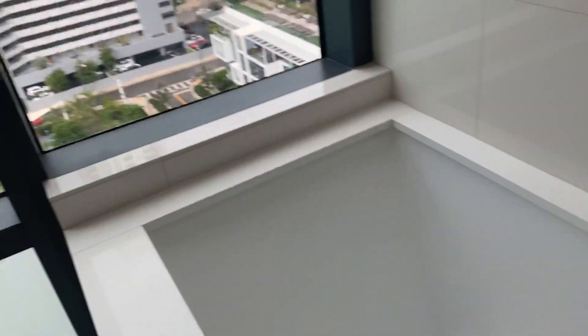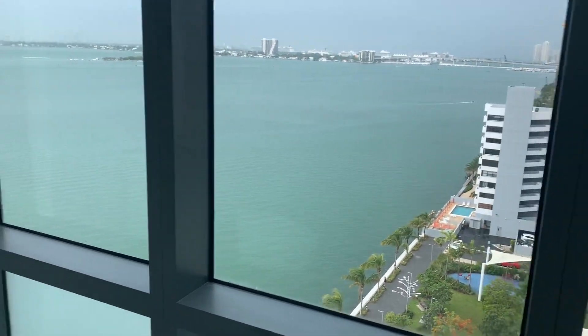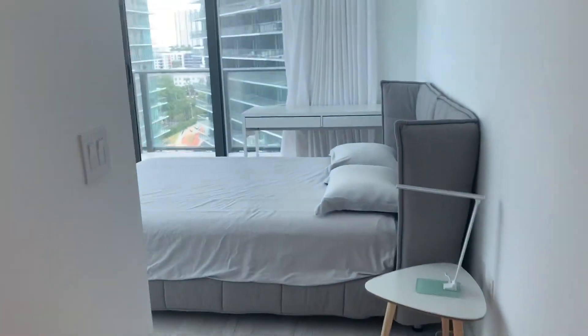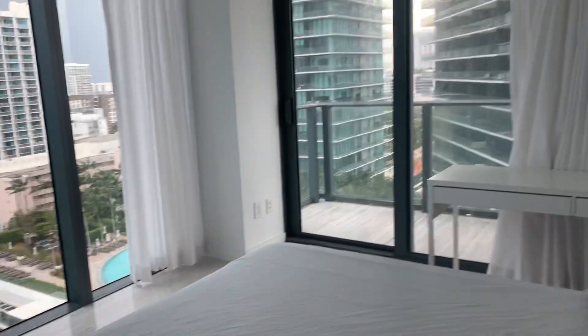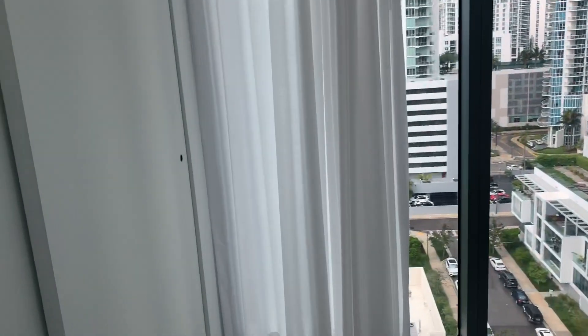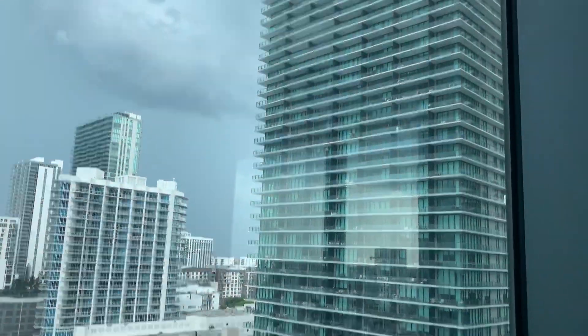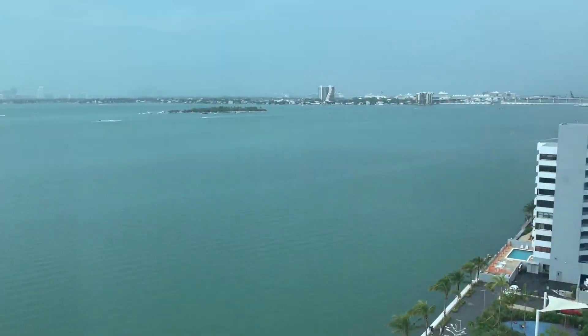After the bath, you have this view. And here is the last bedroom — the closet is there, with a view of the Grand Paraiso and a view of the Venetian Islands.